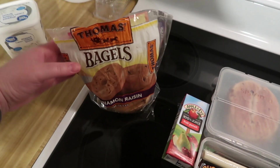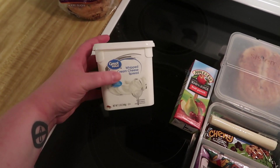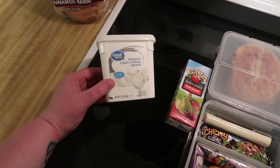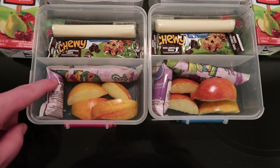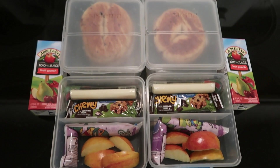The cinnamon raisin bagels are really good, with whipped cream cheese spread on top. If you're a cream cheese lover, the whipped kind is so easy to spread compared to regular — highly recommend it. They each also have a cheese stick, a granola bar, a GoGurt tube, a few apple slices, and a juice box.